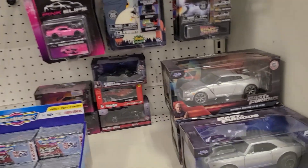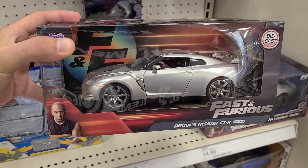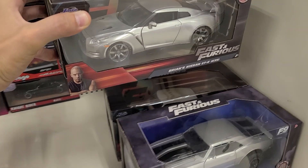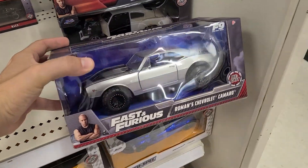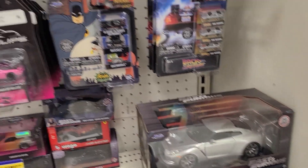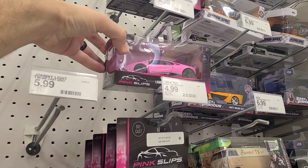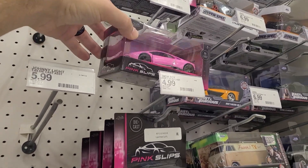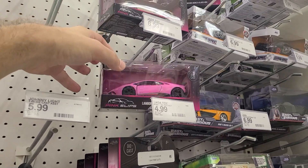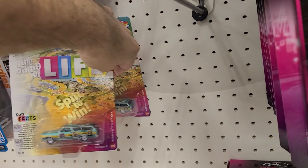Now let's check this Target. Entering the aisle, the first thing I notice is the Fast and Furious GTR — this thing's pretty cool, I really like it. They also have Roman's Camaro and Don's Chevrolet Fleet Line. Looking up here, it looks like they got the same wave of Pink Slips; the larger ones keep getting replaced but they're still on the same set with the smaller ones.